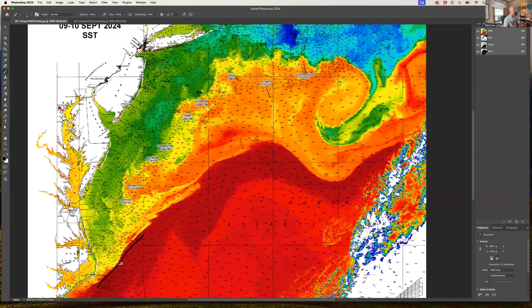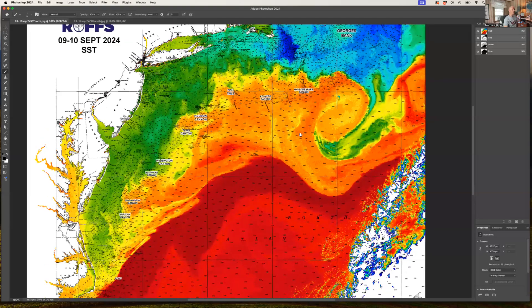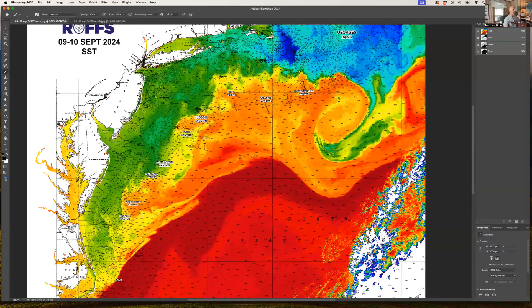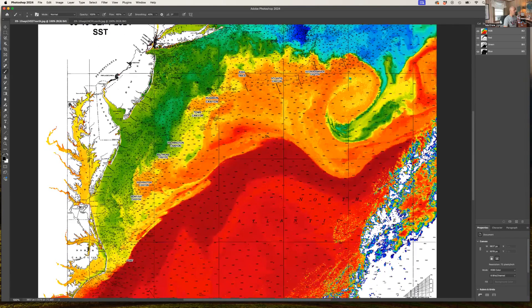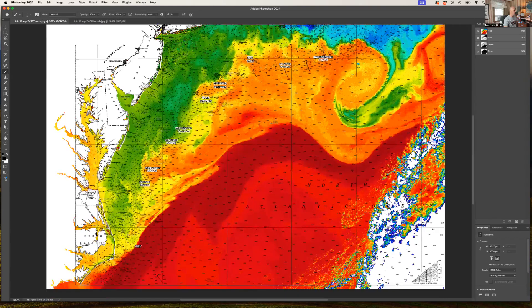We're noticing a lot of dynamics over the canyons — lots of eddies. There is a counterclockwise eddy in this area, a clockwise eddy off of Hudson and Toms, and another one down here. There's some flow moving in from the northeast that looks really good between Hudson and Toms right now. I haven't had a lot of great reports from this water, but there's definitely tuna and probably a few marlin in there.